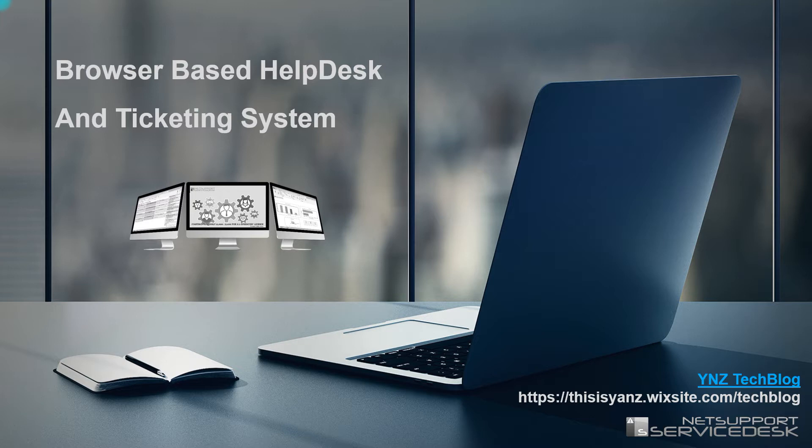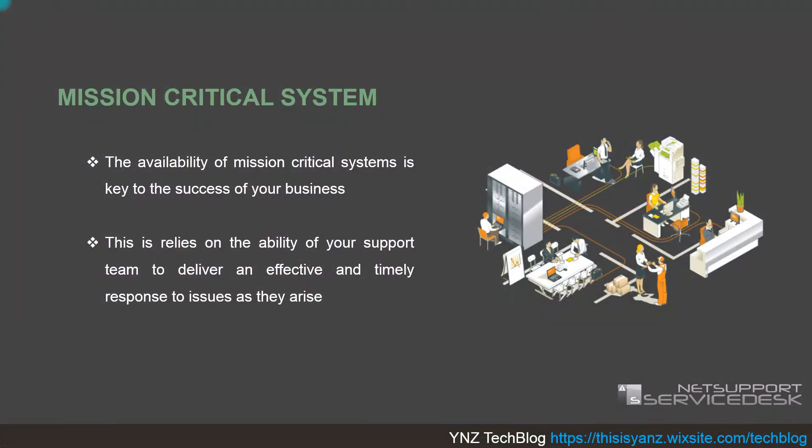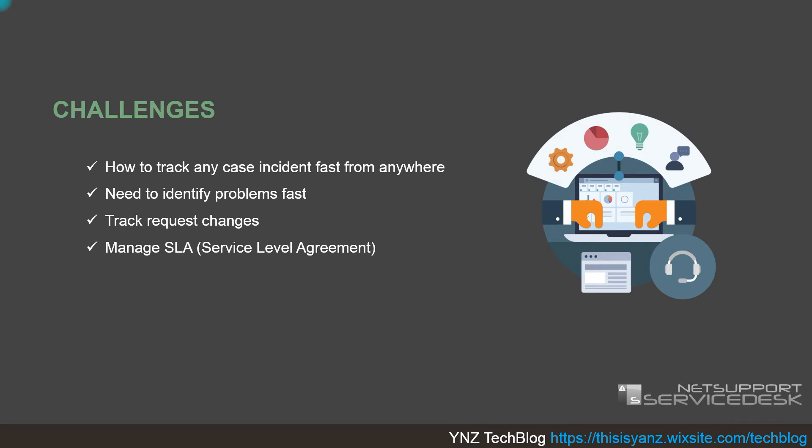Today we are going to go deeper about the solution of the ticketing system using NetSupport Service Desk. In the business process there is a mission critical system. The mission critical system consists of the ability to be the key of business success, relying on the ability of your support team to deliver an effective and timely response to issues as they arise — how fast your support division or technical team handles the problem will determine the service level in your business or organization.